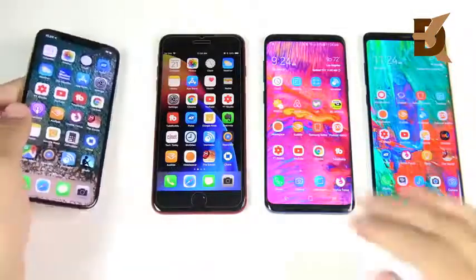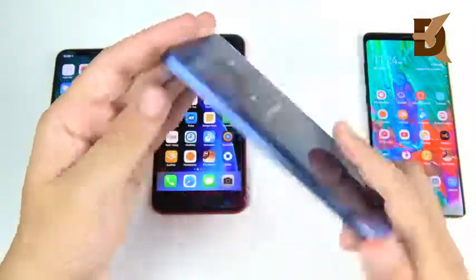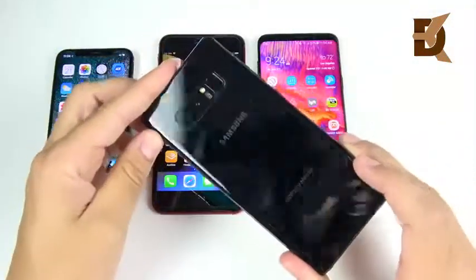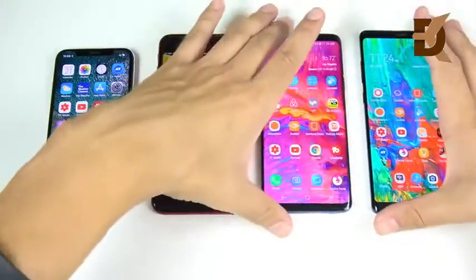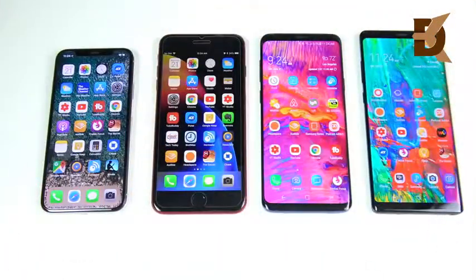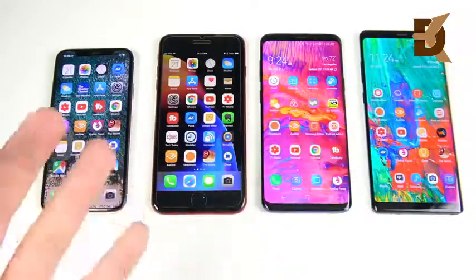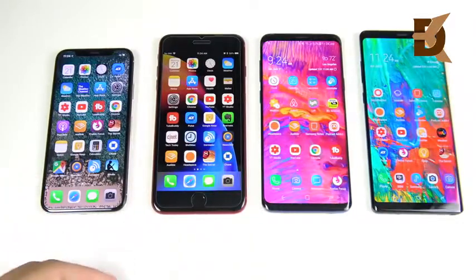iPhone X versus the iPhone 8 Plus versus the Samsung Galaxy S9 Plus versus the Samsung Galaxy Note 8. The reason I'm doing this video is because I got a question just yesterday as I was preparing part 3 of the Samsung versus Apple series. We're gonna be talking about which one of these to buy right now. Someone said they're currently on an iPhone 6s, searching for a new phone, having a hard time deciding between the S9 and the iPhone 8, with the iPhone X out of their price range.